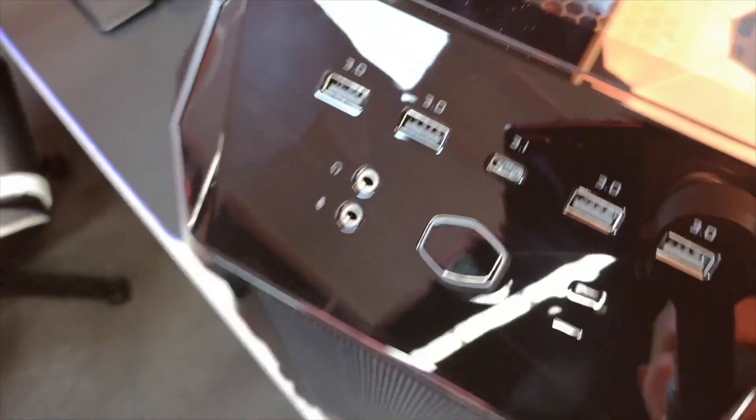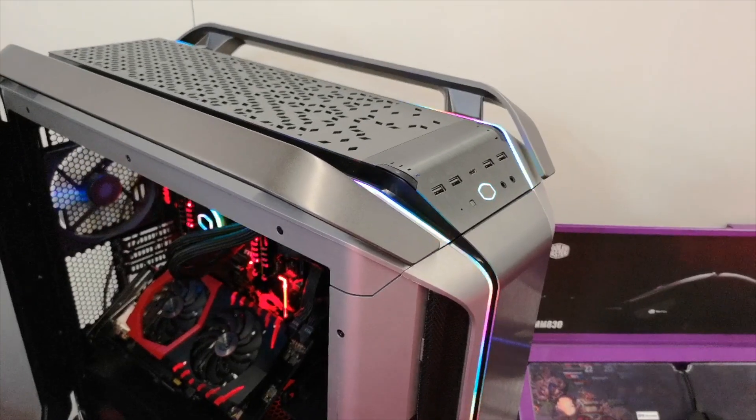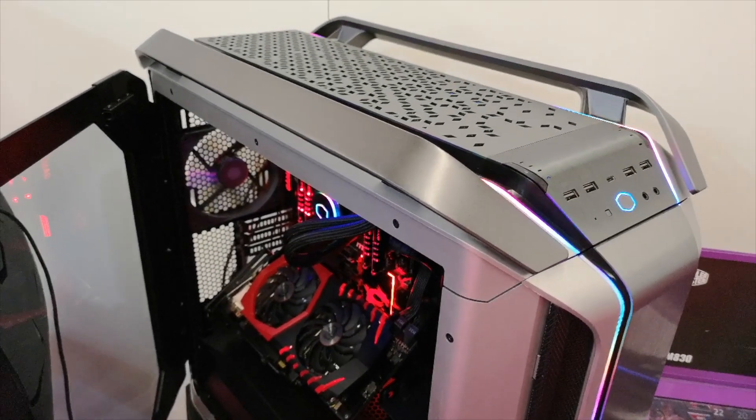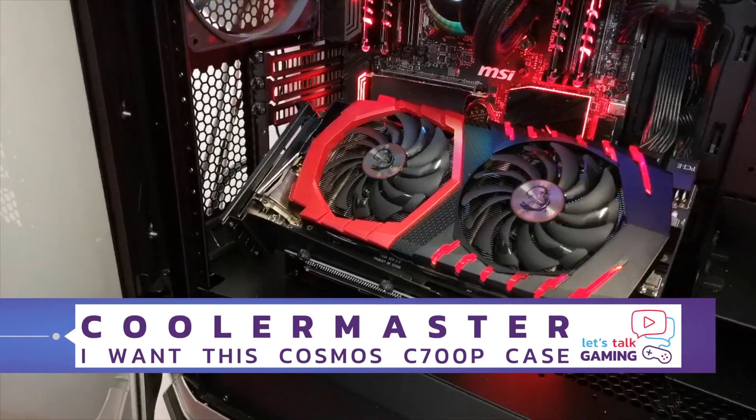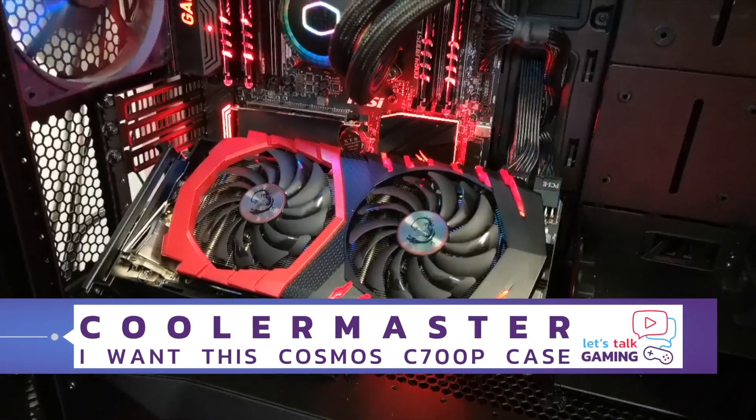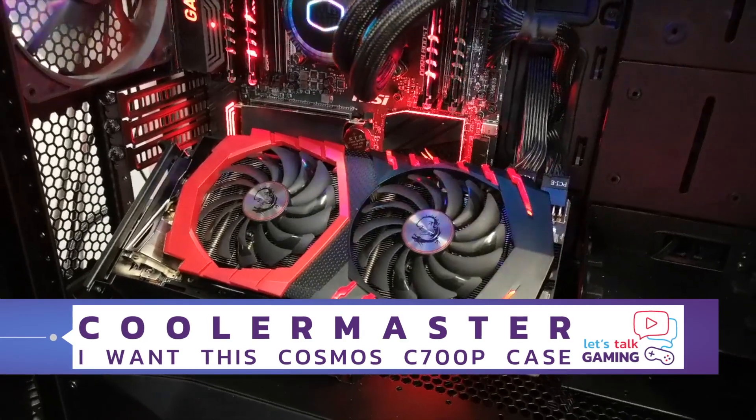I'm gonna try to do a little montage in this video of some stuff I have seen there. I will try to add a little music to it, but especially have a look at the nice stuff from Cooler Master. I kind of liked that big case you will see at the start — which you are probably seeing right now. It's just lovely.